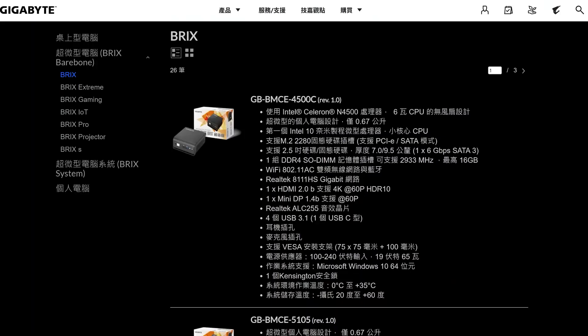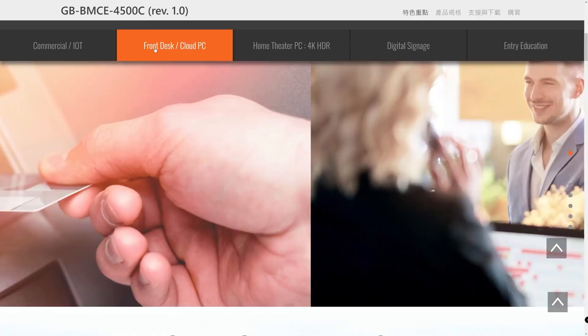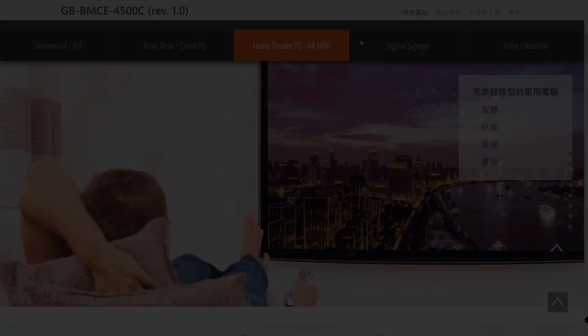Looking at Gigabyte's mini PC series, there are segments. The first is simply called Bricks — an ultra-compact, palm-sized PC with essential performance at an affordable price. It can be used for industrial control system tests, ATMs, vending machines, security systems, and more.